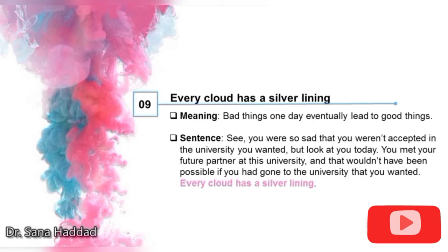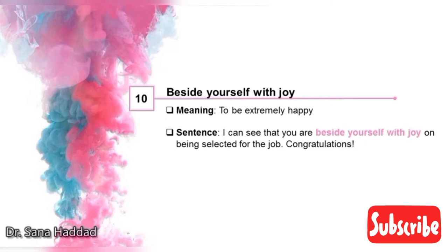9. Every cloud has a silver lining. It means bad things one day eventually lead to good things. You were so sad that you weren't accepted in the university you wanted, but look at you today — you met your future partner at this university, and that wouldn't have been possible if you had gone to the university that you wanted. Every cloud has a silver lining. 10. Beside yourself with joy. It means to be extremely happy. I can see that you are beside yourself with joy on being selected for the job. Congratulations! That means I can see that you're extremely happy.